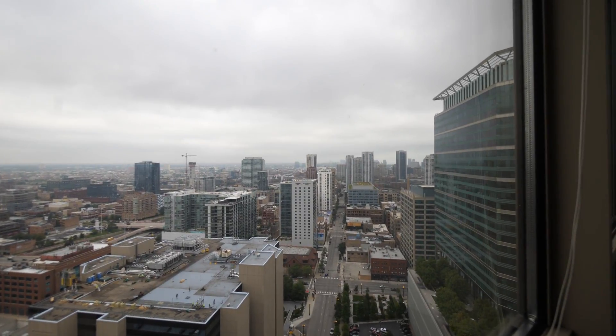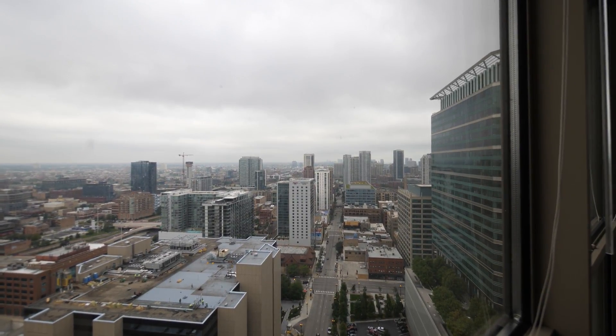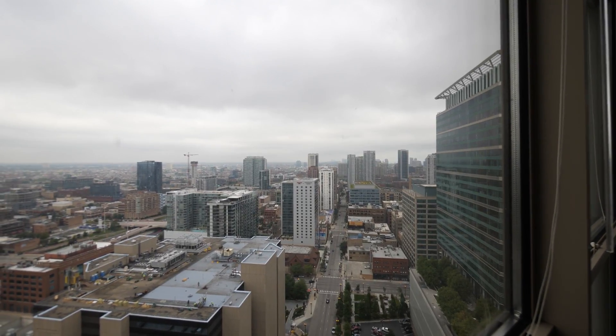Panning around to the north, I can see the East Bank Club, River North — another hot dining and nightlife spot.